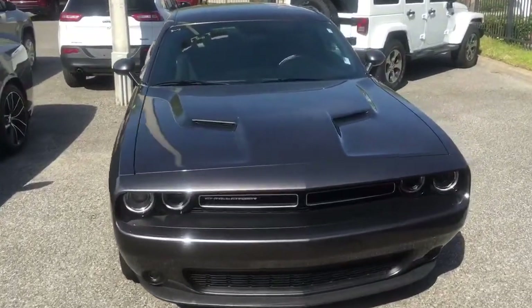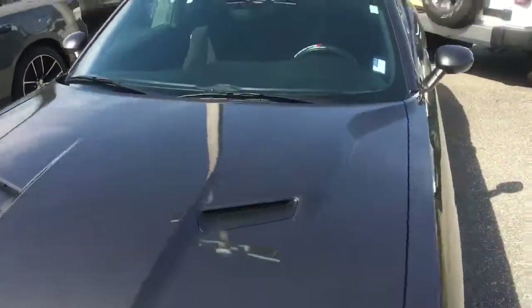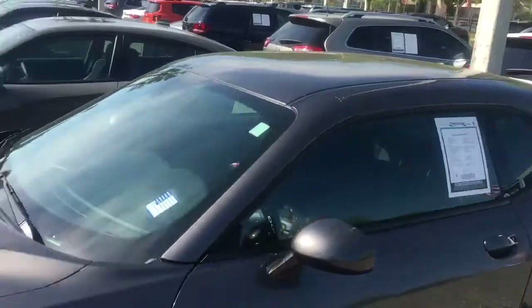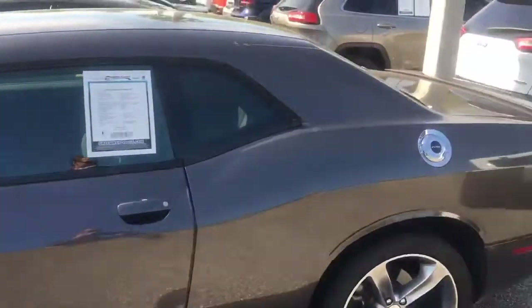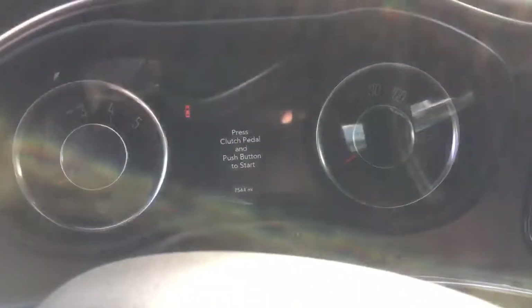Joe Jarrett here from Greenway Dodge checking in with another Challenger RT. This one's a little newer — this is a 2015, so you've got a little bit more features and accessories on it. It's granite crystal instead of black; it's a great looking color. Still low miles — this thing's got less than 8,000 miles on it, so super low.